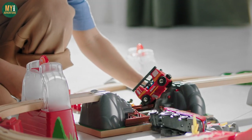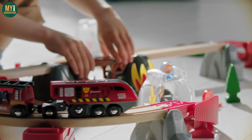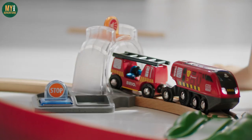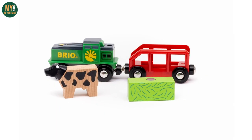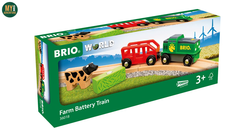As regular fans of the channel know, we don't have much in the way of Smart Tech products currently — only one of the older trains and a couple of tunnels — so it'll be interesting to get hands-on with this set and really test the limits of what you can do with it. The 36004 Fire and Rescue Set is the latest product in the Smart Tech Sounds range.